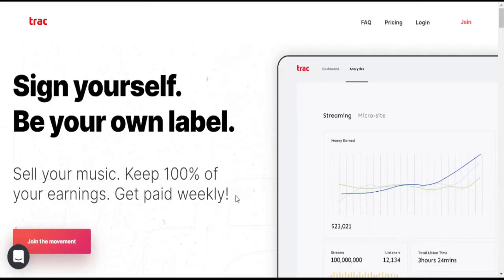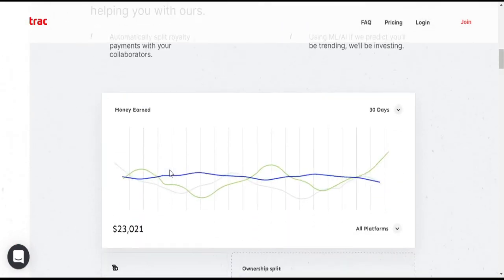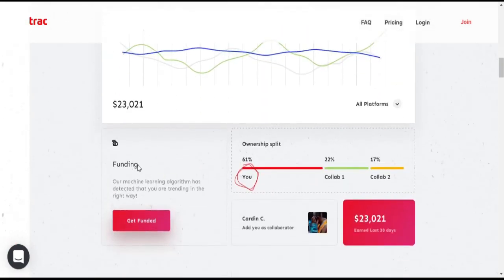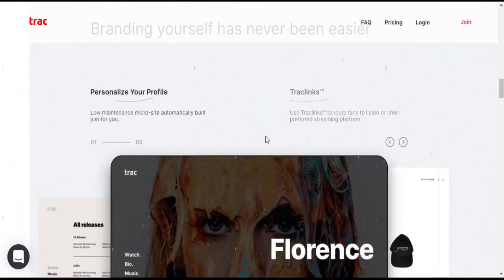They claim to get paid weekly with 100% of your revenue, though this is only available for their pro plan. Their website front page mentions funding, but there is nothing more about it beyond the front page, as far as I am aware.